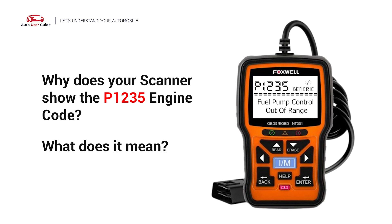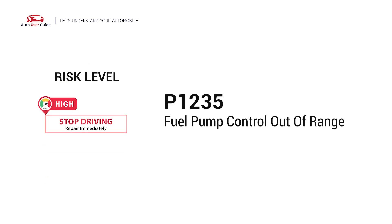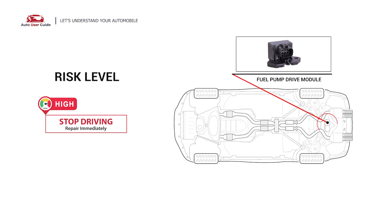Why does your scanner show the P1235 engine code, and what does it mean? The P1235 engine code stands for Fuel Pump Control Out of Range. It indicates that the fuel pump drive module has detected an invalid or missing fuel pump circuit signal from the Powertrain Control Module, meaning the fuel pump control is out of range.